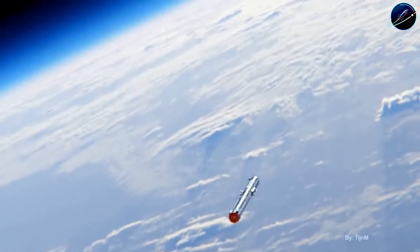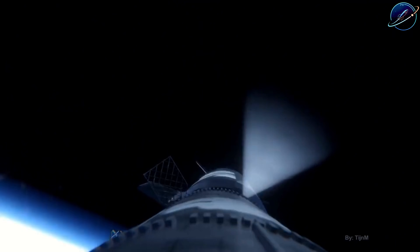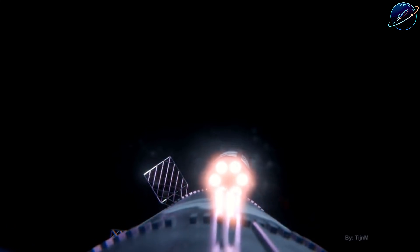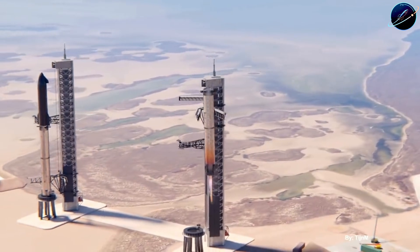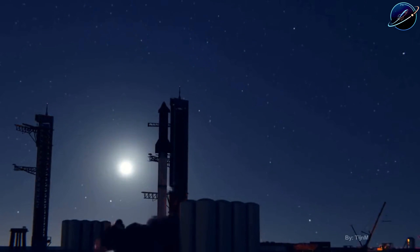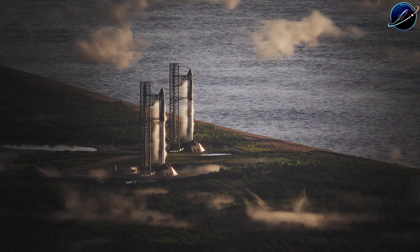SpaceX is doing all of this while flying missions. Version 3 is about to launch; Version 4 is already being designed and tested in parallel. This isn't a company that waits for one generation to prove itself before starting the next. They're building, testing, flying, and iterating simultaneously — a pace that no other space program, government or private, has ever sustained.